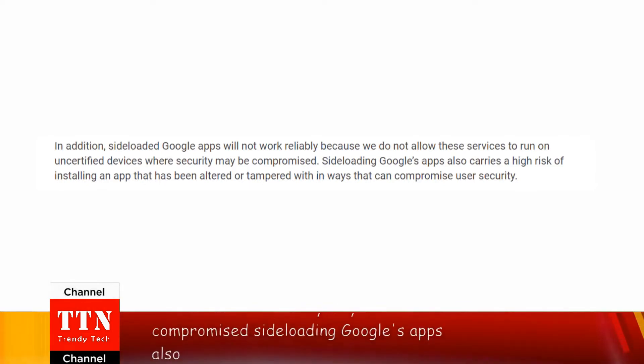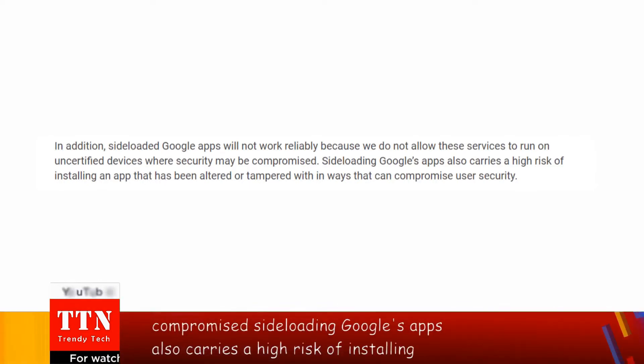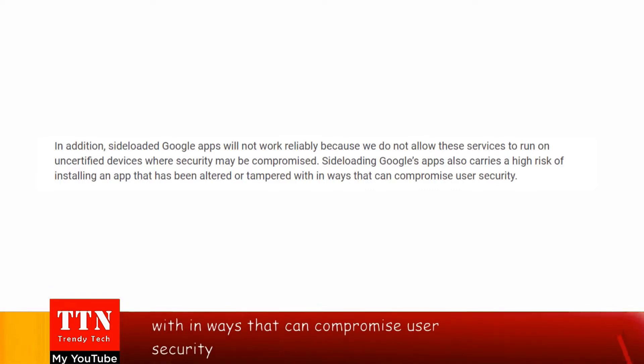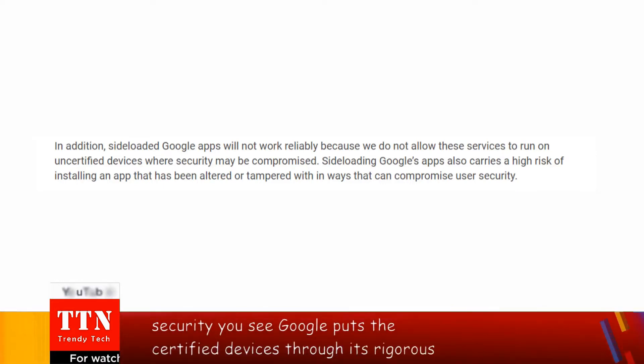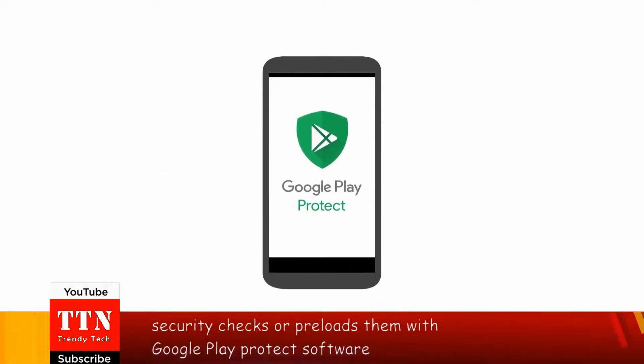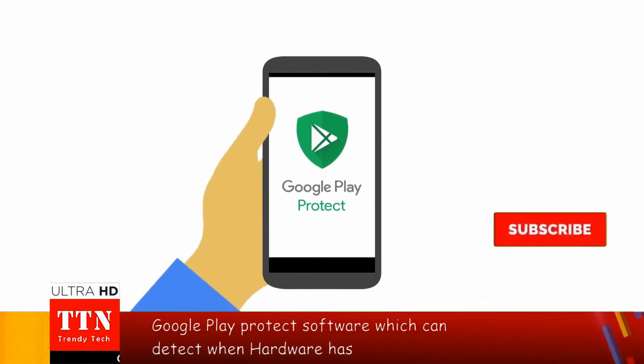Sideloading Google's apps also carries a high risk of installing an app that has been altered or tampered with in ways that can compromise user security. Google puts certified devices through its rigorous security checks and preloads them with Google Play Protect software, which can detect when hardware has been compromised.